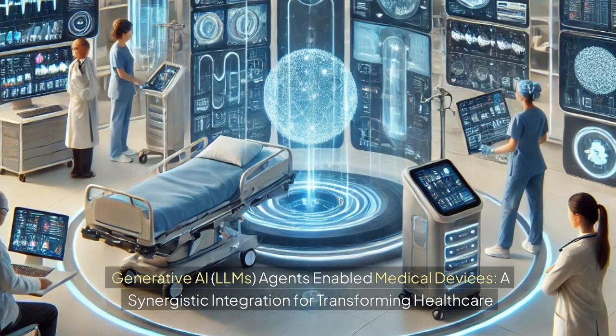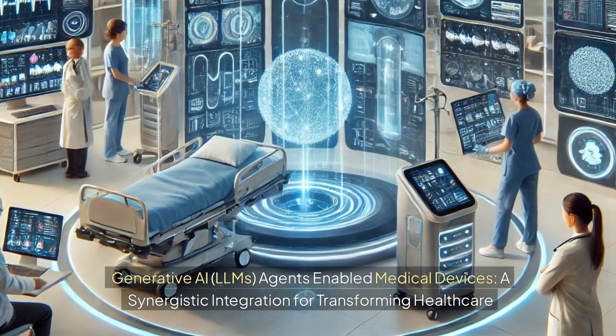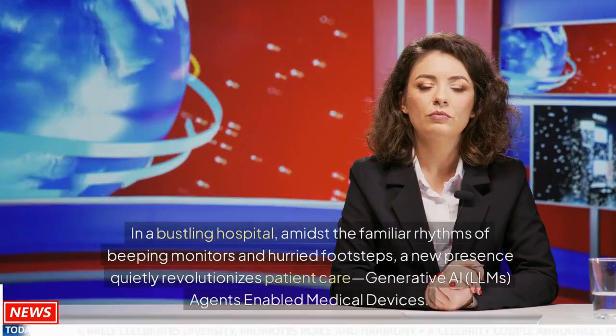Generative AI, LLMs, agents-enabled medical devices: a synergistic integration for transforming healthcare.